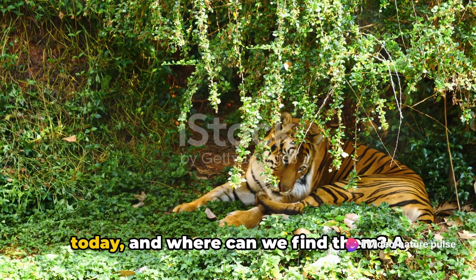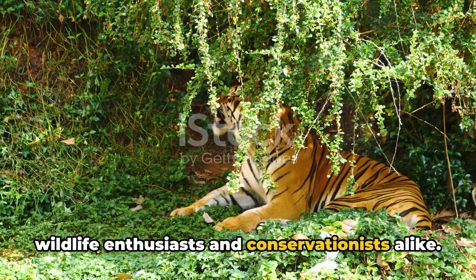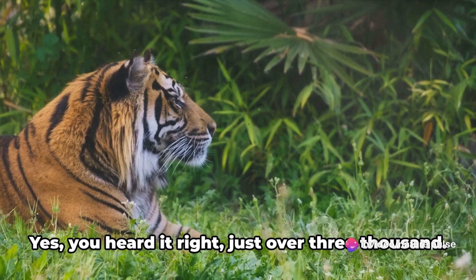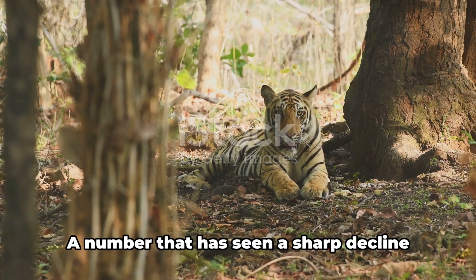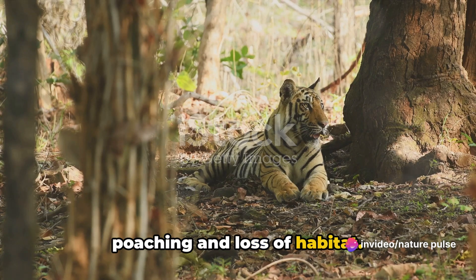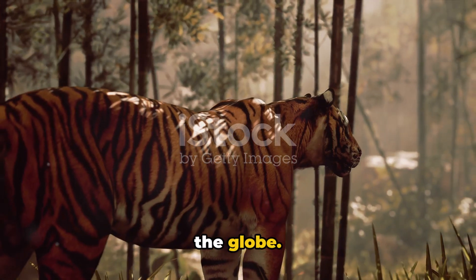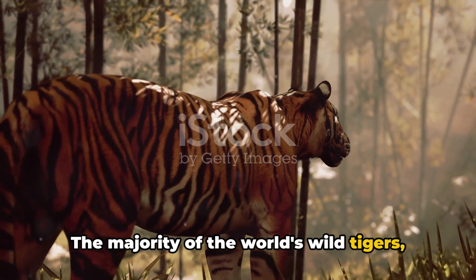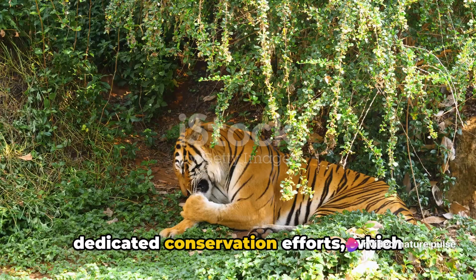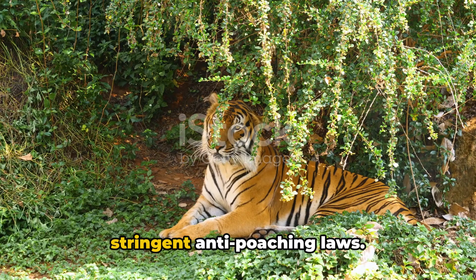How many tigers are left in the wild today, and where can we find them? The current global wild tiger population is estimated at just over 3,000 — a number that has seen a sharp decline over the last century due to rampant poaching and loss of habitat. The majority of the world's wild tigers, about 70%, are found in India, as a result of the country's dedicated conservation efforts, which include the creation of numerous tiger reserves and the implementation of stringent anti-poaching laws.